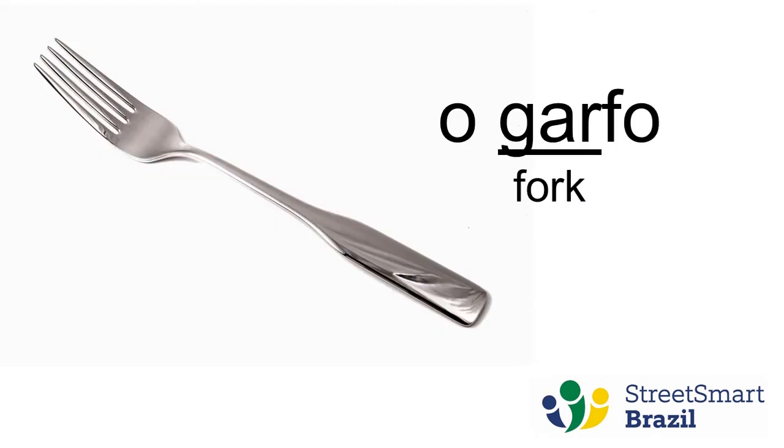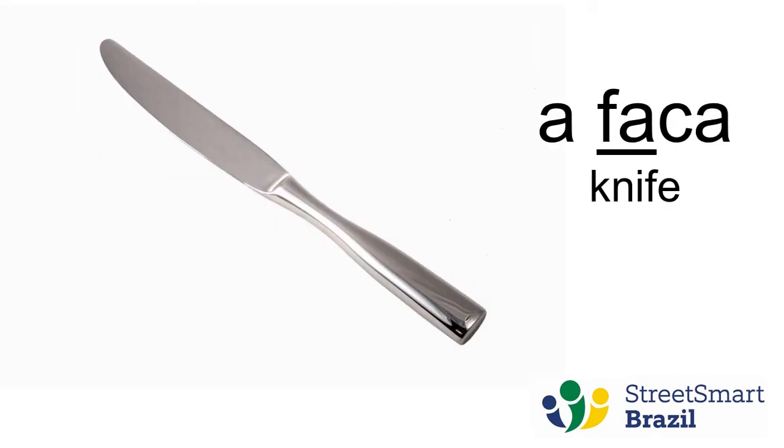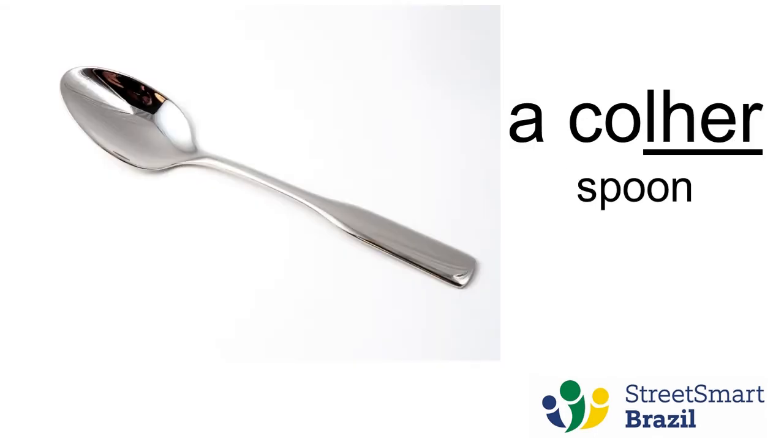Garfo. Garfo. Faca. Faca. Colher. Colher.